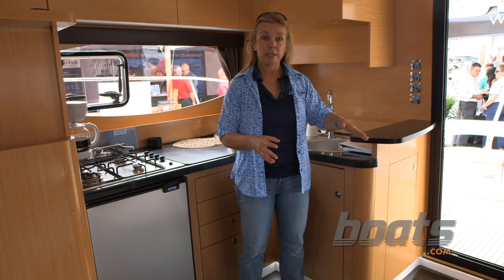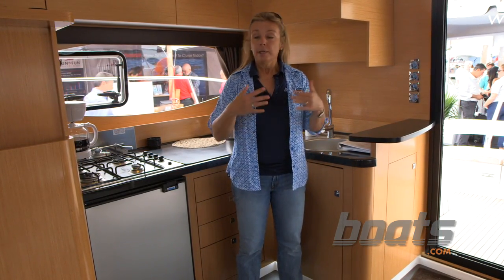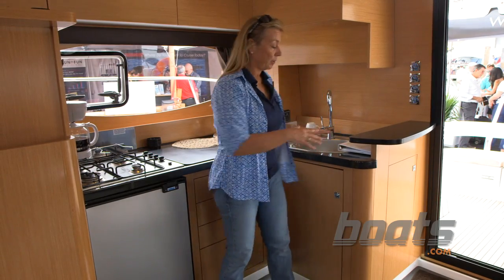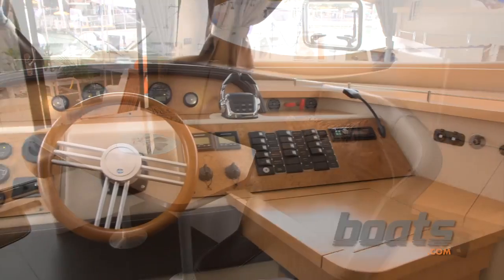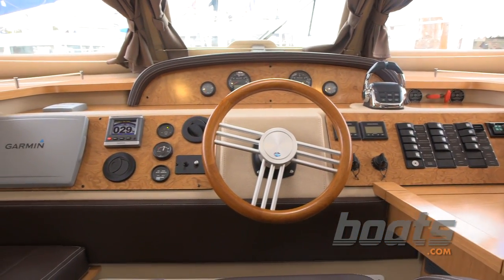You come in on the same level from the outside, which is an open cockpit. In here you've got a great, very workable galley on starboard and a dinette on port that'll probably seat five or six, and then you go forward to a helm station that is fit and working.